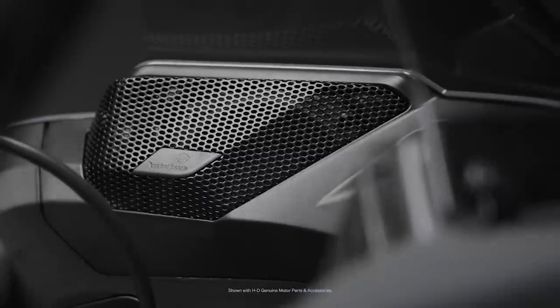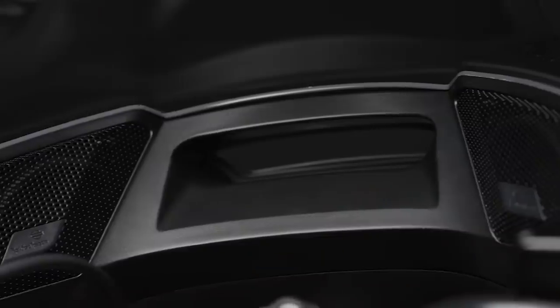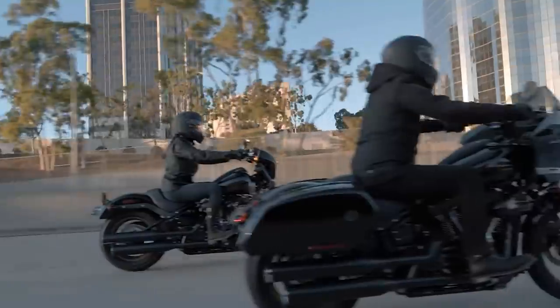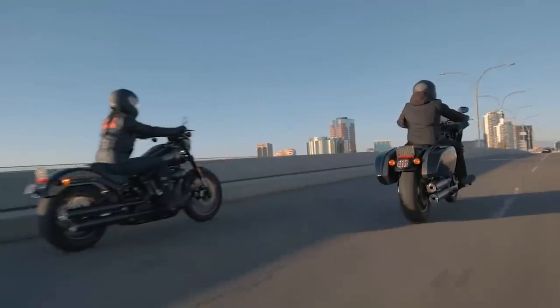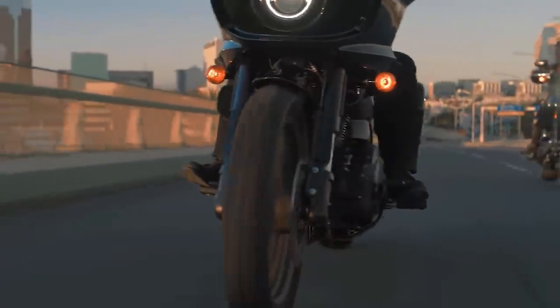There is a speaker pod system that's a direct bolt-on to the inner fairing — it does not come with the bike; it's $1,000 out of the P&A catalog. For $1,000 you get a Bluetooth speaker system. There are no switches or controls; it's all Bluetooth, and some of the functionality is performed through Harley-Davidson's audio app.